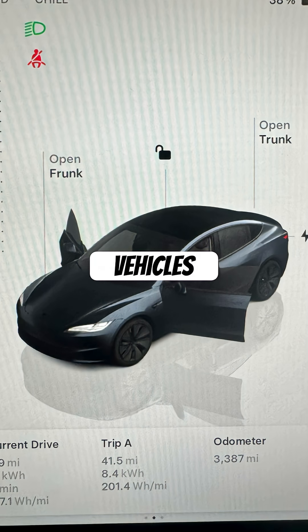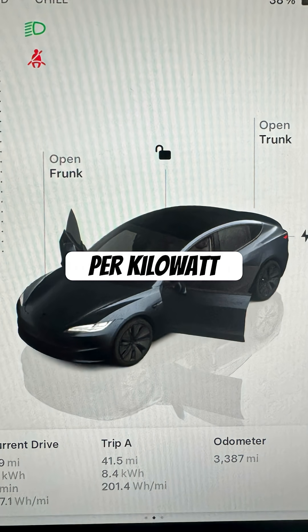Like gas vehicles where you calculate miles per gallon, electric vehicles calculate miles per kilowatt hour.